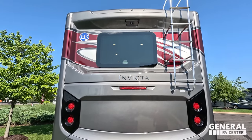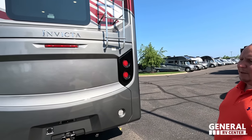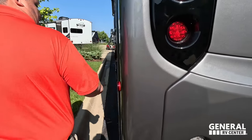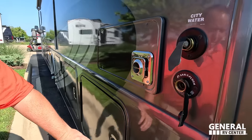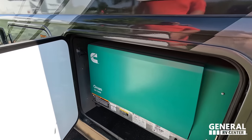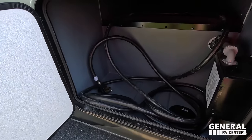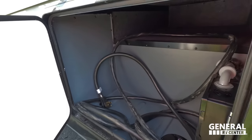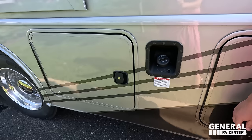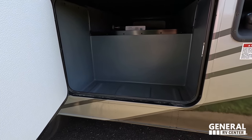Backup camera right there and a ladder to get up on the one-piece TPO roof. We're not going to climb up it because we hate climbing these ladders. There's also solar on the roof and two AC units. Finishing up with the driver's side: here's our city water connection, black tank flush, and here's our generator — a 5,500 Onan. Nice big 50-amp power cord with storage. Over here we do have fuel fill.